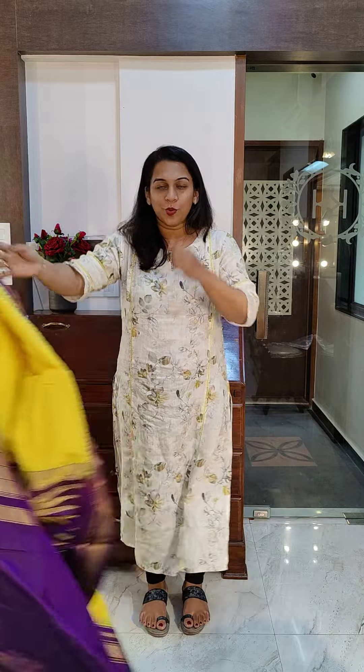Yes, these were the beautiful combinations we had in pure silk powerloom irkals. I hope you all enjoyed watching. Stay tuned for more videos. Thank you.